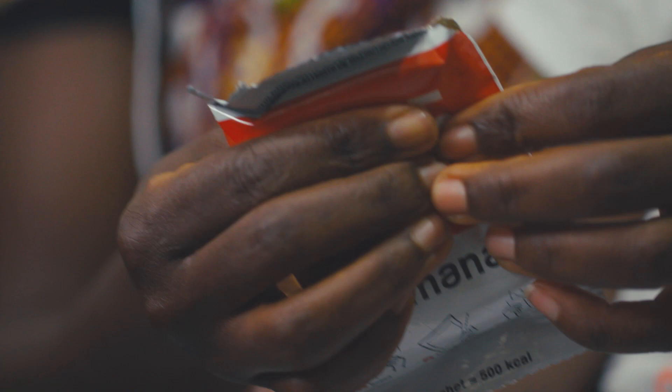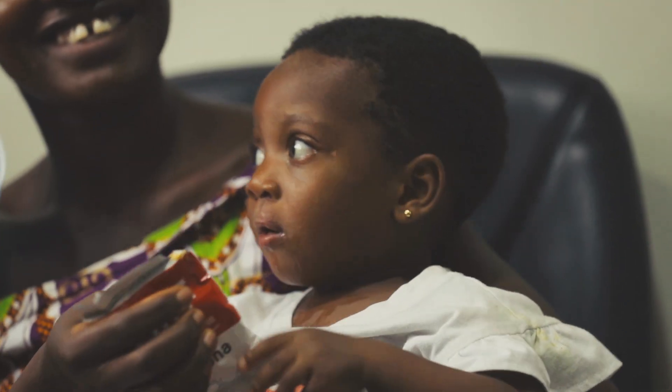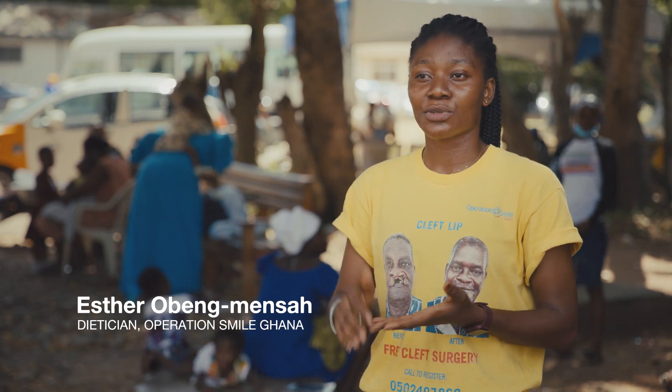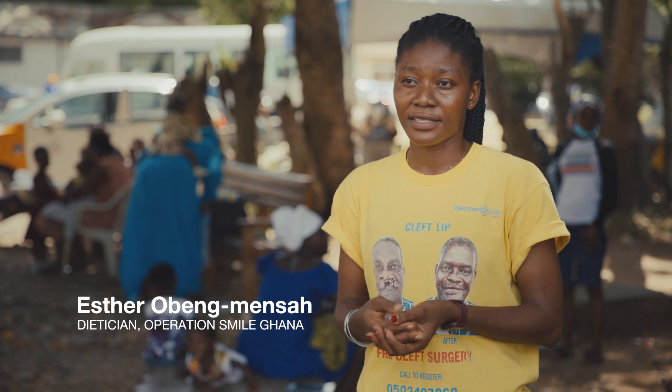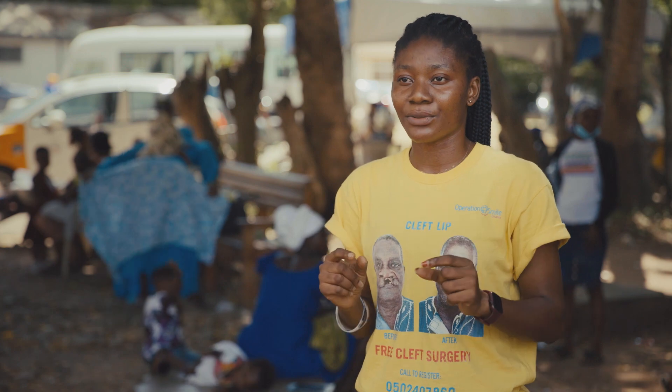Ready-to-use Therapeutic Food, or RUTF, is a complete food. It has absolutely everything the consumer needs to sustain life and flourish. The components are peanuts, milk, sugar, and micronutrients. Peanuts are naturally rich in proteins, healthy fats and oils, minerals, vitamins, and are very high in calories.